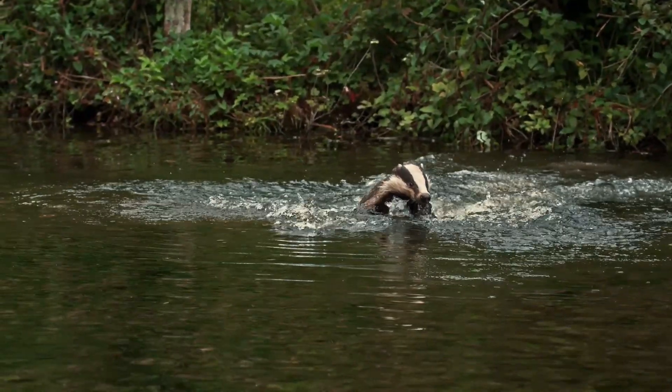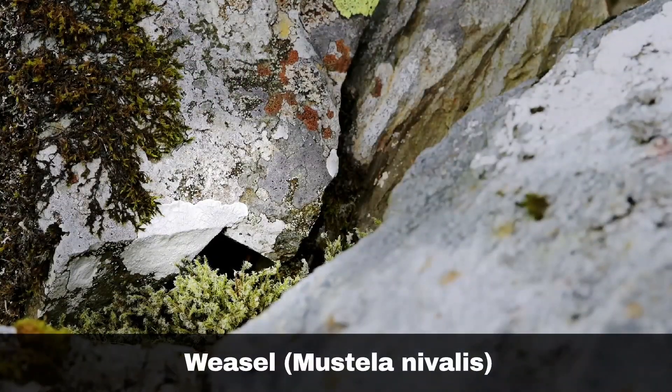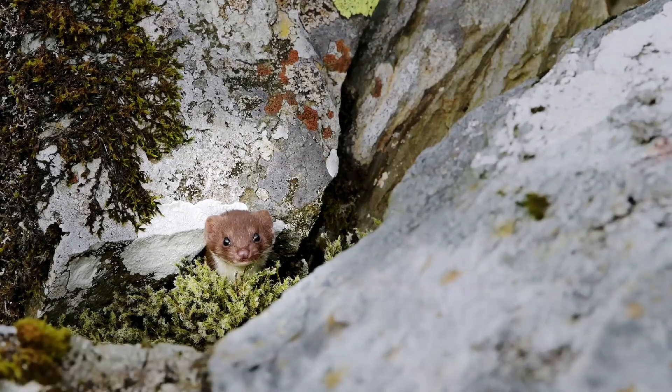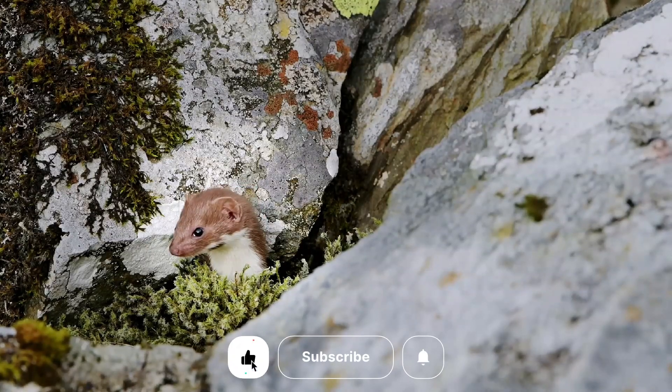They are social creatures and live in setts in which they burrow underground. If a sett is undisturbed, several families can inhabit a single area. From the largest of the mustelids to the smallest, the weasel, Mustela nivalis, is also the UK's smallest carnivore with a body length of only around 20 centimetres, barely larger than some of the animals they prey on.